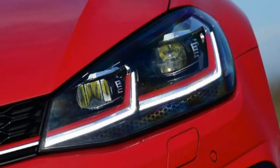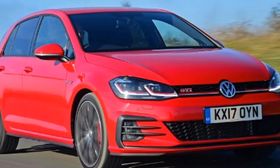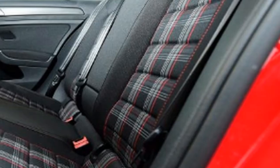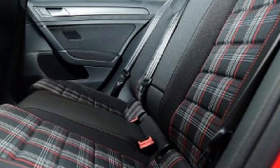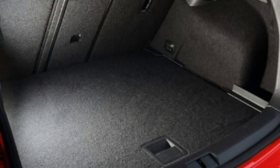Does the revamped Peugeot 308 GTI have what it takes to blow away the Volkswagen Golf GTI and Skoda Octavia VRS? As hot hatchbacks have become ever more powerful, offering as much oomph as some out-and-out sports cars, prices have risen inevitably too.